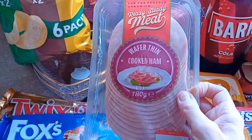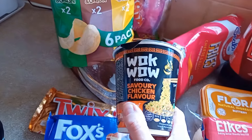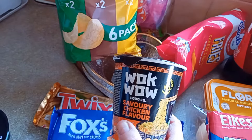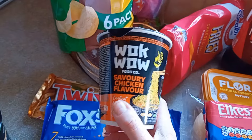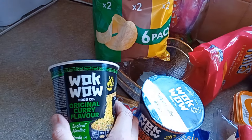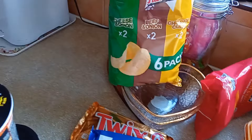I've got some wafer thin cooked ham for sandwiches. And I've got two of these — one is savoury chicken Wok Wow noodles, this was 49p so I thought if somebody likes them. And we got the original curry flavour. They did have a spicy beef but I thought nah, nobody will like that one.